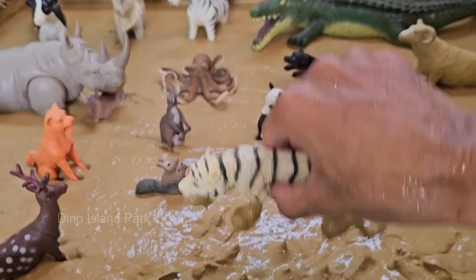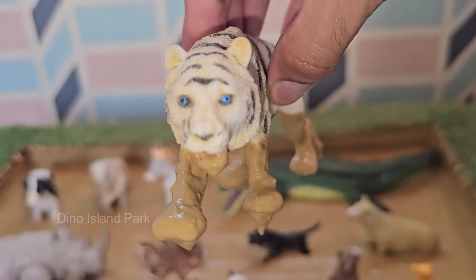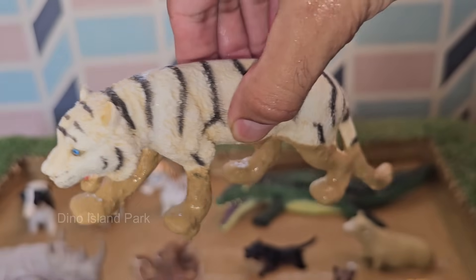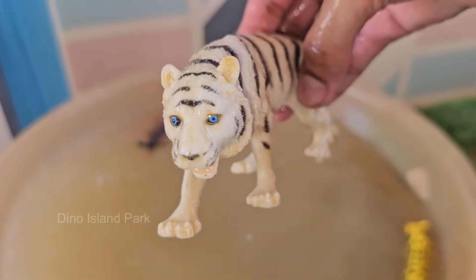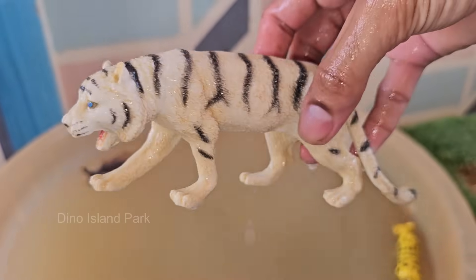White tigers are not a separate subspecies, but are the result of a genetic mutation called leucism, which causes a reduction in pigmentation. This mutation affects the production of red and yellow pigments, resulting in their white fur and blue eyes.